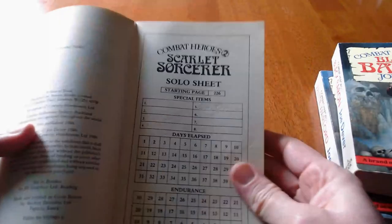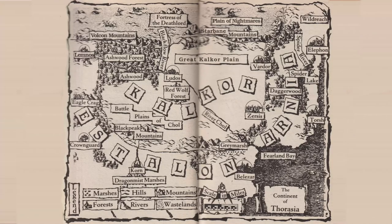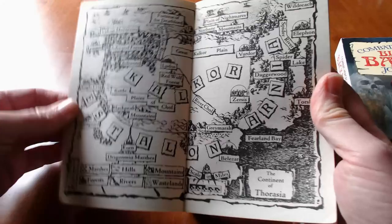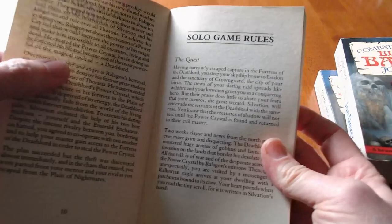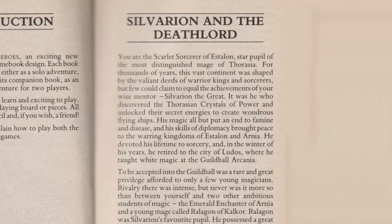Here's the solo score sheet, and I'm going to be using a computerized version of that. As you can see up here, it says starting page 226. Here's the map — I'm going to be referring to that frequently. While the starting page is 226, the introduction and rules occur at the front. I'm not going to read it entirely because that could be a little boring, but I will get some of the lore.